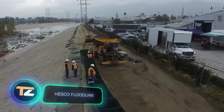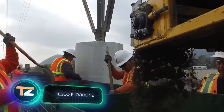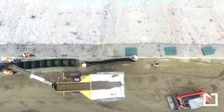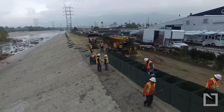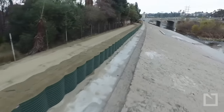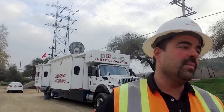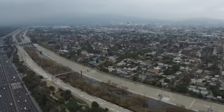HESCO Floodline. There are modern fencing options that work similarly to traditional sandbags. This is the invention of the British company HESCO. It's a barrier assembled from individual modules that are then filled with sand. The special honeycomb structure, together with a durable mesh framework, gives the construction exceptional reliability and structural integrity. This barrier can withstand rapid floodwater flows, even with large amounts of debris.